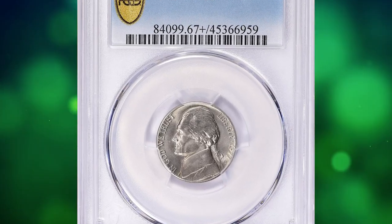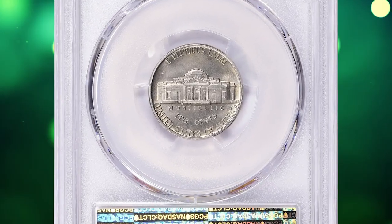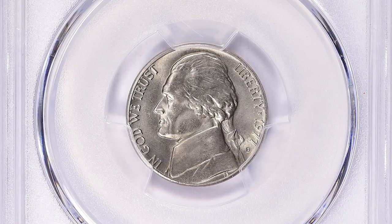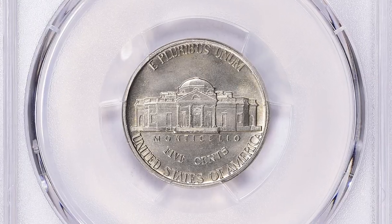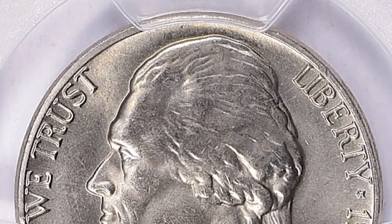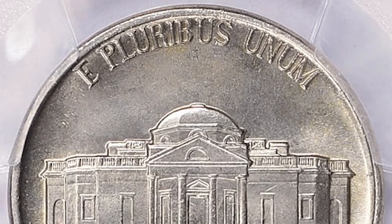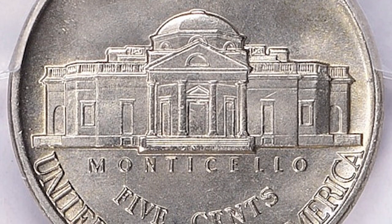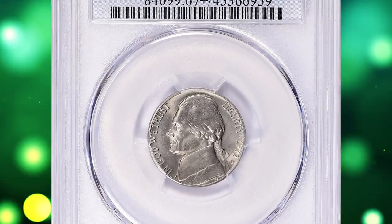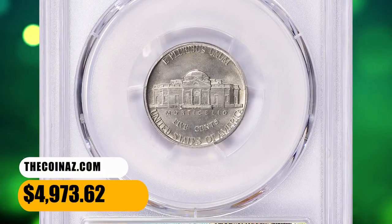Number 13: 1977-D Jefferson nickel in MS67 Plus condition with Full Steps, according to NGC. Per the NGC price guide as of August 2023, a 1977 Jefferson nickel in circulated condition is worth between 10 and 20 cents. However, on the open market, pristine uncirculated examples sell for up to $190. MS67 Plus Full Steps specimens are very scarce — this one sold for $4,973.62 with buyer's fee.